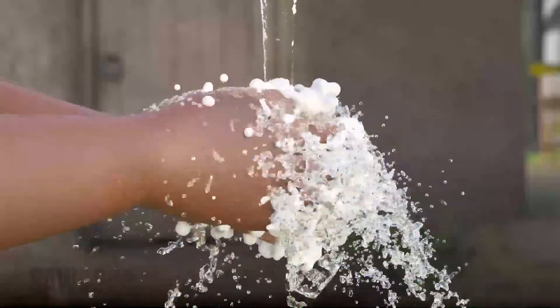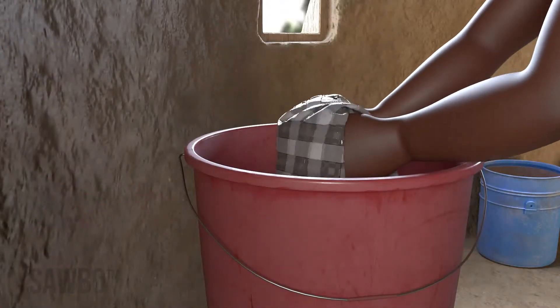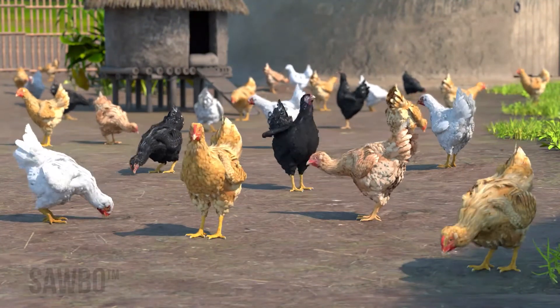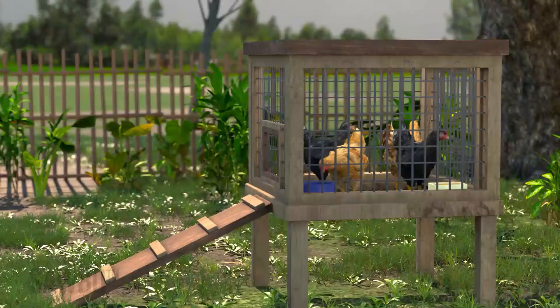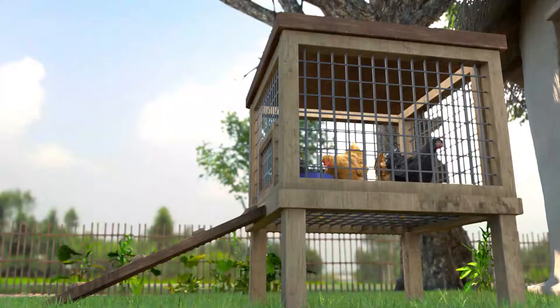Third, maintain good hygiene around your flock. Wash your hands, clothing and shoes before and after handling birds. If possible, limit contact between your chickens and other domestic poultry such as domestic ducks, pigeons, turkeys and guinea fowl, and keep birds in a clean, safe coop. An elevated, well-ventilated coop with a mesh wire or slat floor will allow manure to fall through to the ground and minimizes contact with germs.